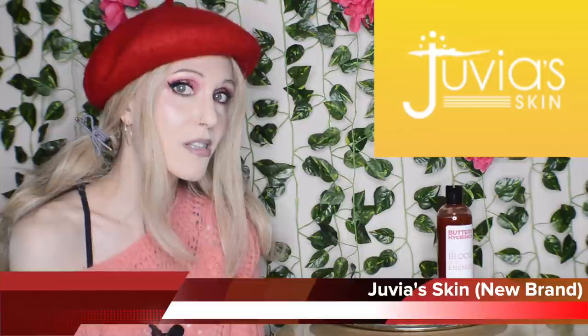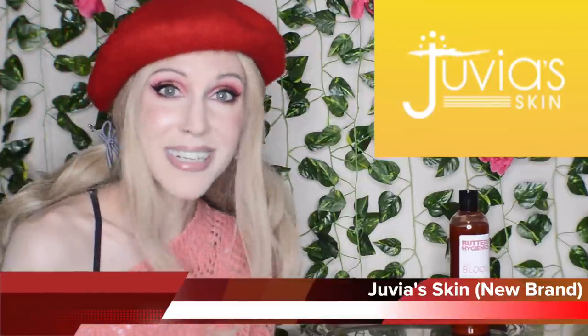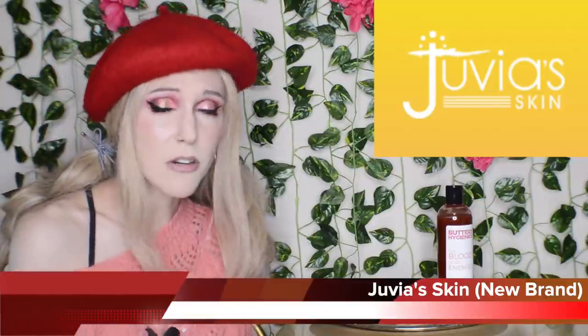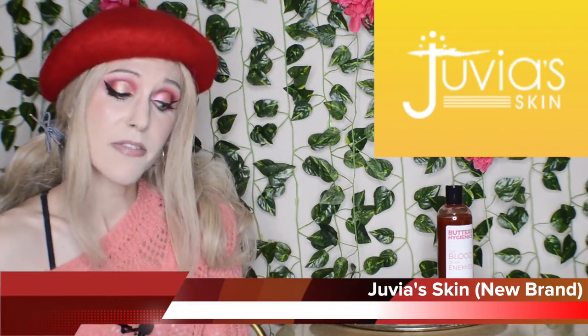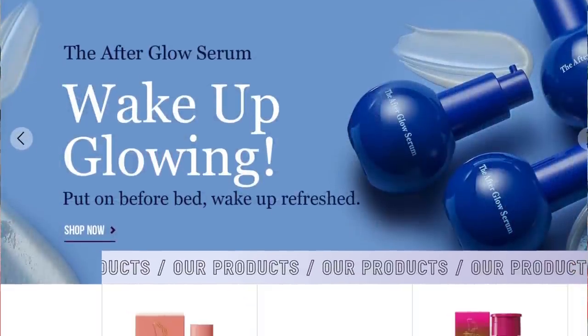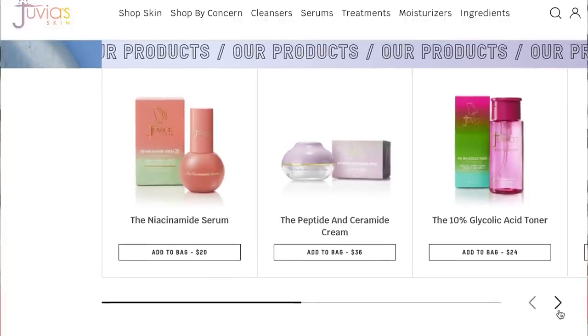Here's a new skincare brand called Juvia's Skin. You might have to be a makeup enthusiast to know who this one is under — Juvia's Place, the brand known for very affordable and intensely pigmented products, a Black-owned brand. They've now branched out into skincare. Their pricing is kind of all over the place, and yet the packaging is absolutely adorable. We have the Hyaluronic Glow Serum, which has a vibe to me of being between Tatcha and Glow Recipe.